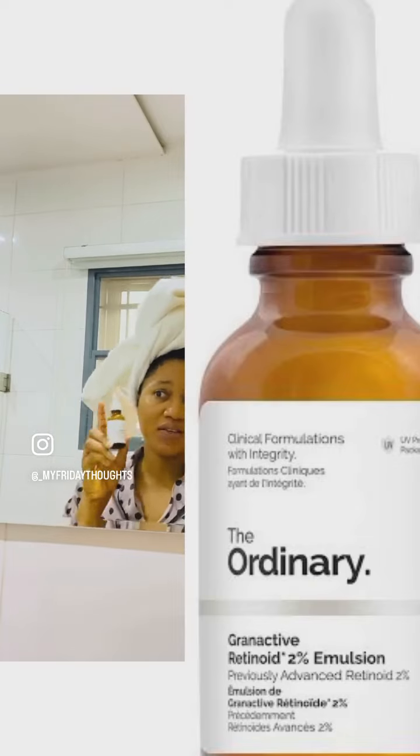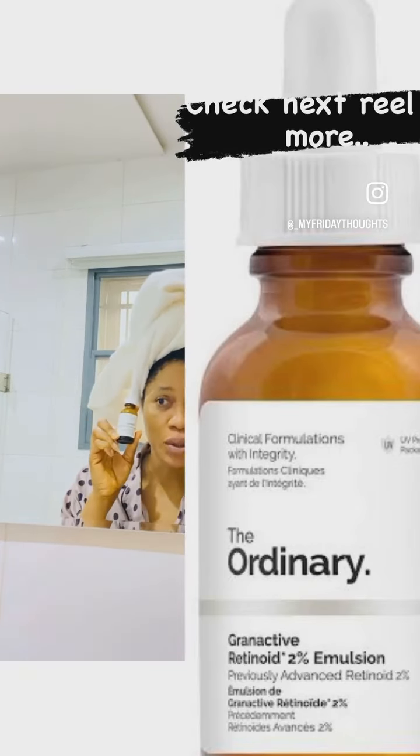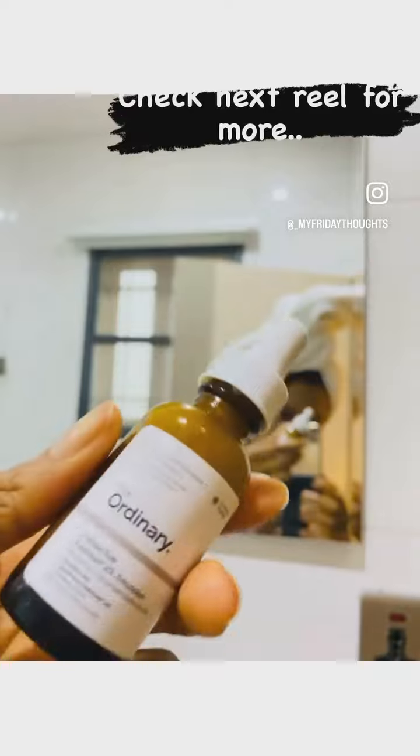The next thing I'm going to be using is Granactive Retinoid. This is very creamy, and retinoid is just so sweet.